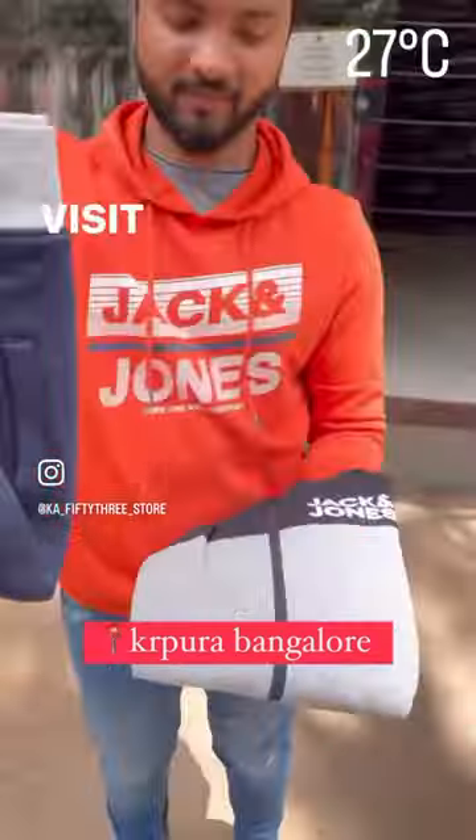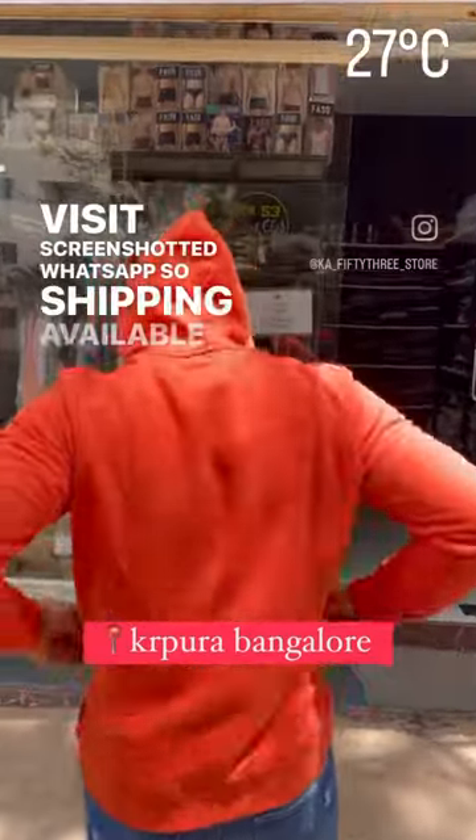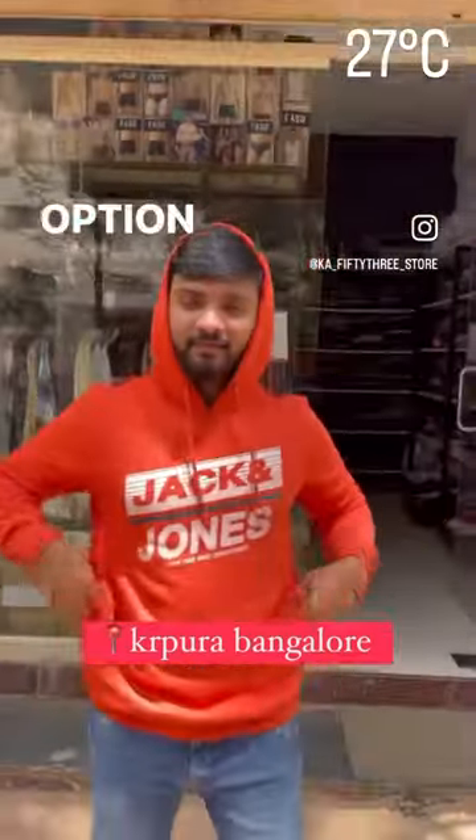So if you visit the direct store, you will see what's available and courier through. You will see all-in shipping. Exchange option is available.